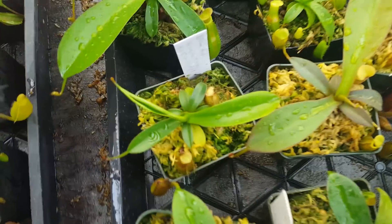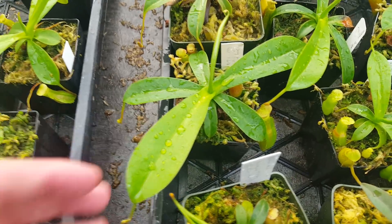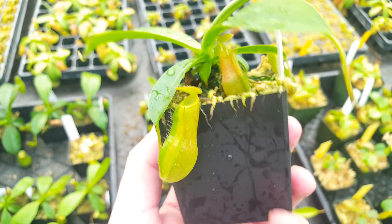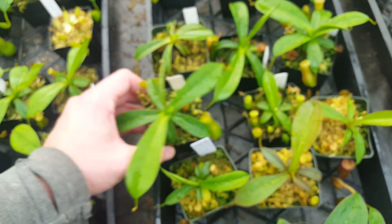Right here is Nepenthes Secret Lust, which is Sanguinea by Lavacola. Lavacola is a fun, weird little species — it's related to Spectabilis. We've got a couple of them that we really like. But you can see the Secret crosses haven't yet super differentiated from each other, so hopefully in the next six months we'll get some more differentiation on those.